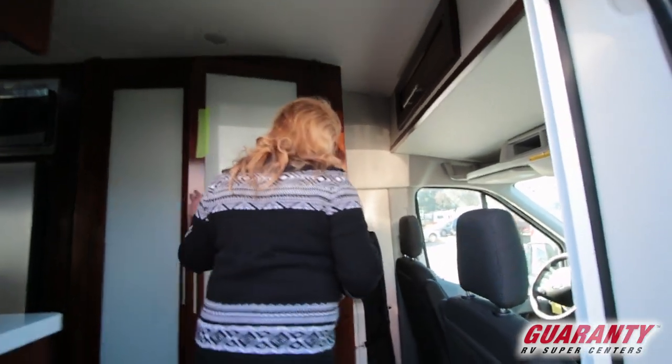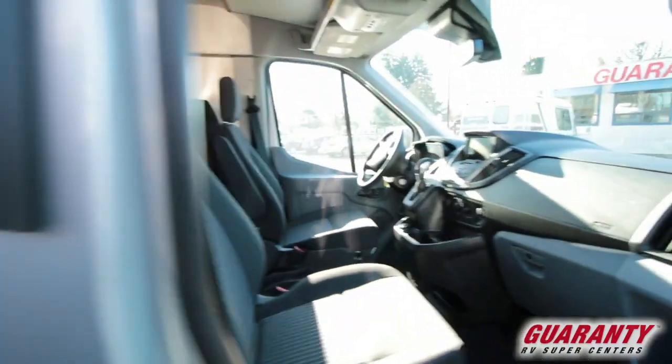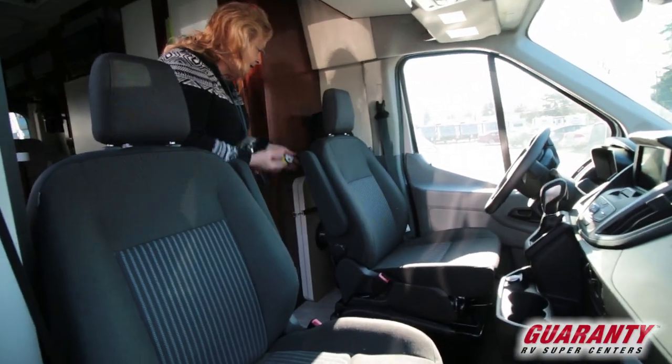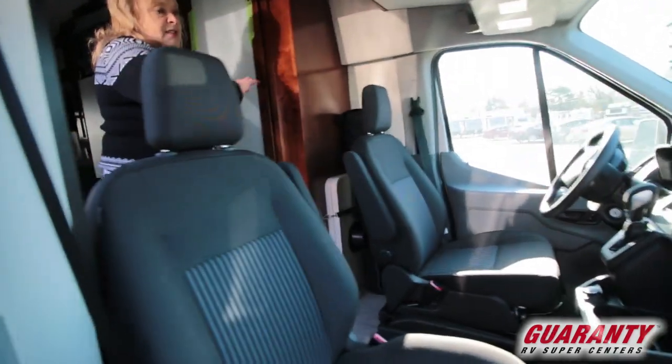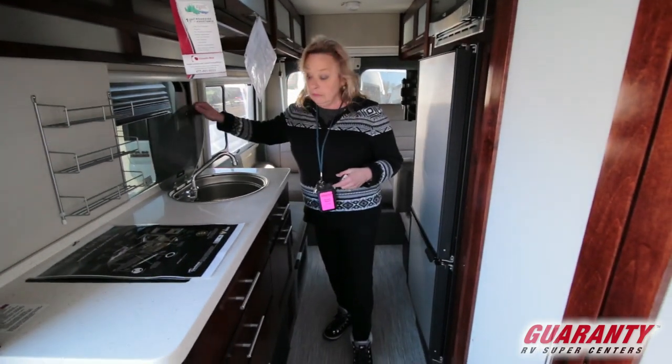These seats are going to spin around here, so you can have a conversation in the back, set up a table, and have a bite to eat. It is absolutely loaded with gadgetry — you've got all kinds of stuff available on the dashboard. There's a simple sink, a lot like you'd find in a sailboat, something like that.